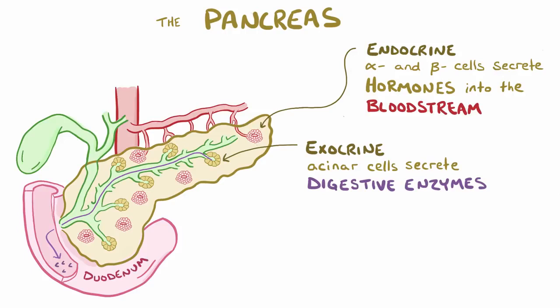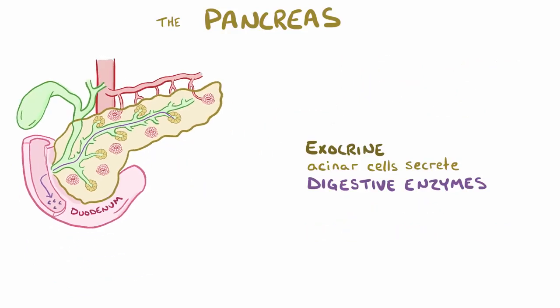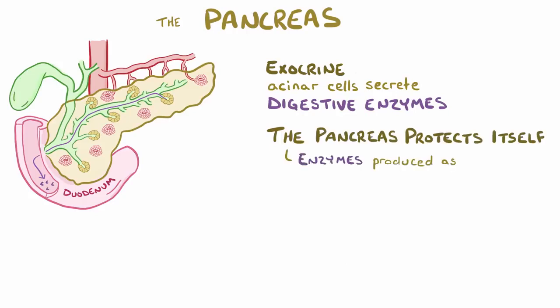These pancreatic digestive enzymes break down macromolecules like carbohydrates, lipids, and proteins found in food, but these macromolecules are also found in the cells of the pancreas. To protect the pancreas, the acinar cells manufacture inactive forms of the enzymes, called proenzymes, or zymogens.